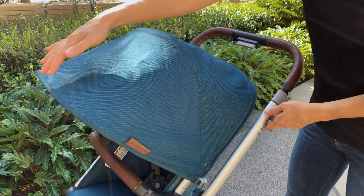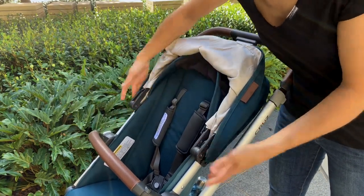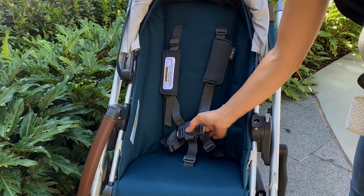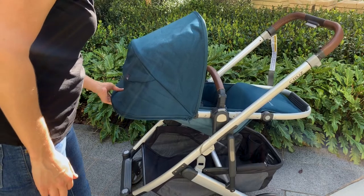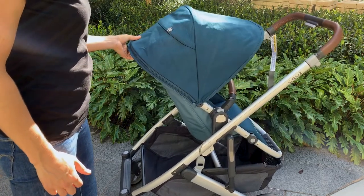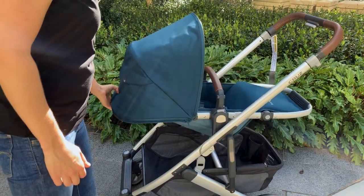The harness has been redesigned so as your child grows you just use the sliders, where previously it was a thread through. The buckle has also been redesigned and it's much easier to use. The seat has five recline positions in both directions, which means you're going to be able to create a much more comfortable seat for your baby.